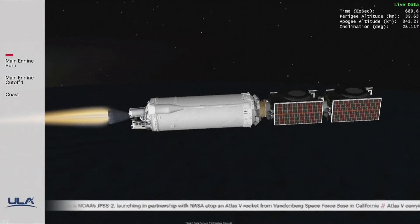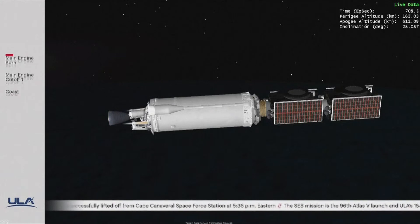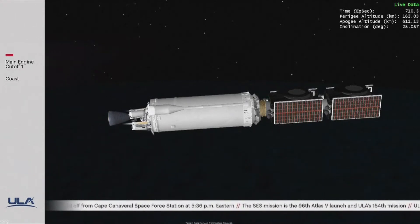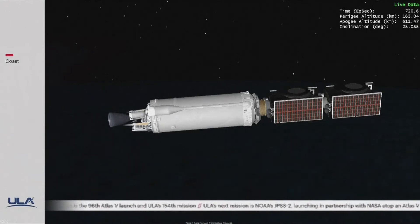This is Atlas Mission Control at T plus 11 minutes 33 seconds. We are now approaching the end of the first burn of the Centaur second stage. Let's listen in as we approach this next event. Standing by for MECO shortly. We've had main engine cutoff. RL-10 shutdown signatures look good. The RCS system is now commanding 100 percent settling.